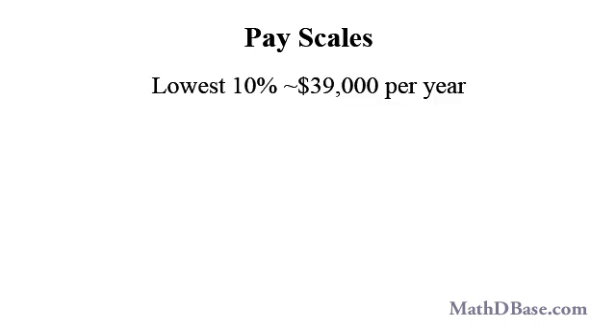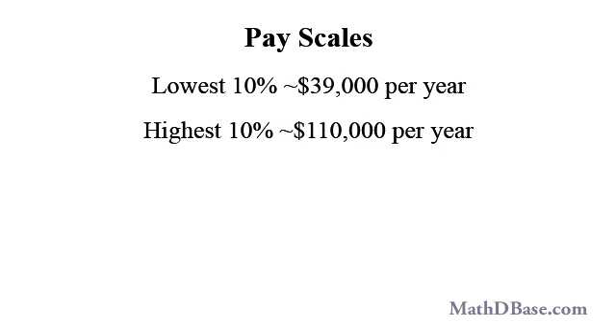Pay for elevator mechanics has a very large spread, with the lowest 10% making about $39,000 per year and the highest 10% making over $110,000. The average pay is $74,000 per year. When compared with other trades, the median pay of elevator mechanics at $70,000 per year — the dividing line where half make less and half make more — is nearly twice that of all other occupations. Job prospects over the next decade are considered rosy, with an expected increased demand of 11% over current numbers.